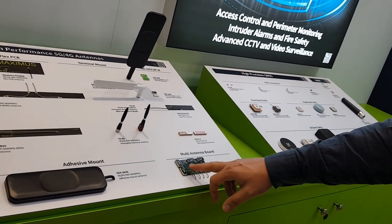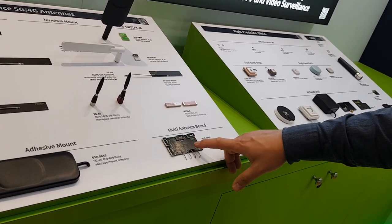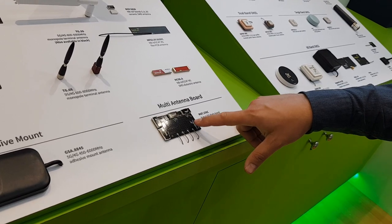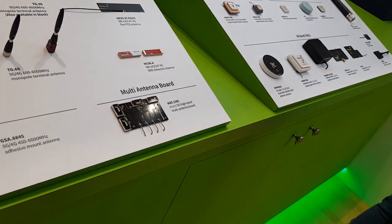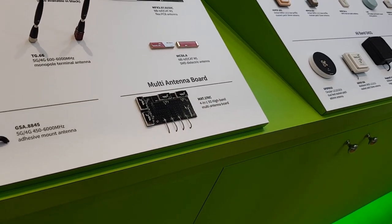Another cool design we have here is a 4x4 MIMO embedded solution. It's a 5G solution covering frequencies from 1.7 GHz all the way to 6 GHz, and it's very popular for 5G systems.